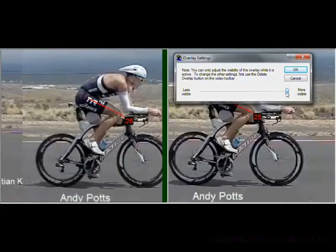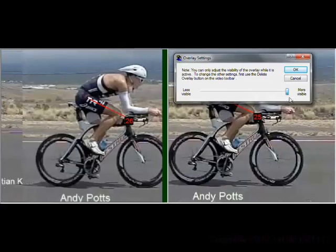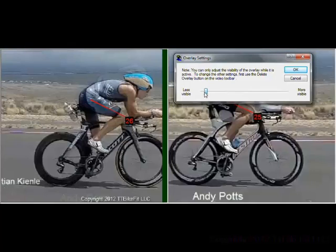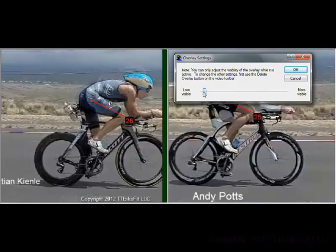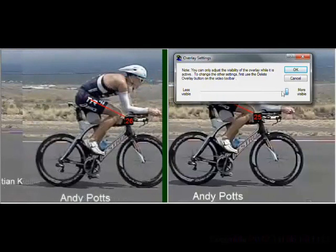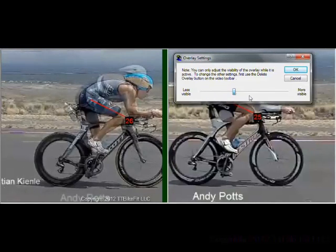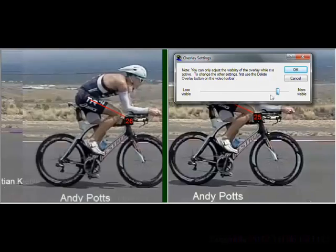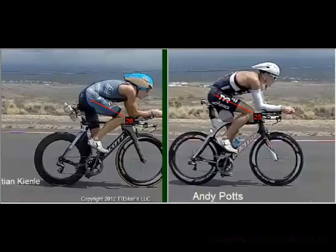So you can't just absolutely slam yourself down as flat as possible and necessarily expect to ride fast. That may be the case with Potts — perhaps he found that he simply isn't very efficient as he uses more drop. It's a situation where you have to weigh the variables: reduced drag versus any power loss versus how fast you can run off the bike. All three play into the equation to determine how fast you get to the finish line.